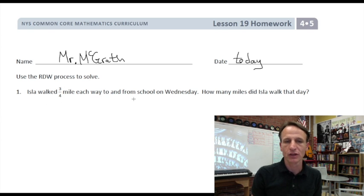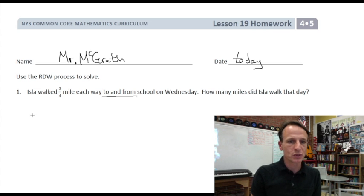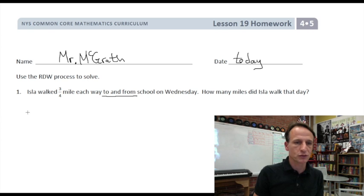We read the problem — we're looking at three-fourths of a mile and it's to and from. I want to emphasize we're doing it to and from. They give you some extra information like her name and Wednesday; it doesn't really matter what day of the week it was. So now let's draw — we have her little island home.